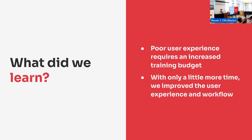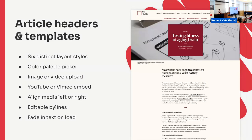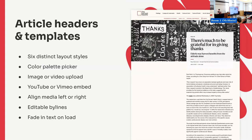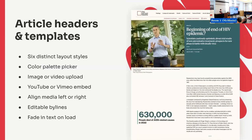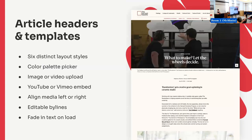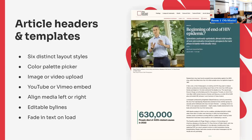The next feature is article headers and templates. We had six different layout styles for the article headers. Again, we needed a color palette picker. We wanted the body content to change layout depending on the header layout so that the title and text content would always be aligned. And anywhere there's an image, you should be able to upload an image, a video, or do a YouTube or Vimeo embed — so no core image block. For some layouts, we wanted to be able to align the media on the left or the right.